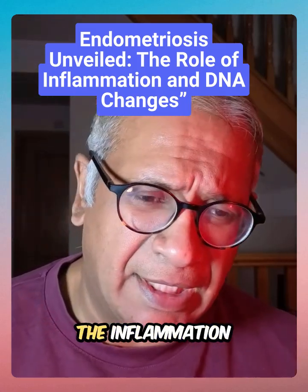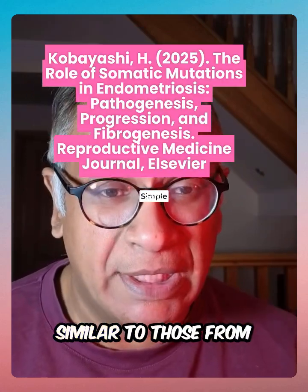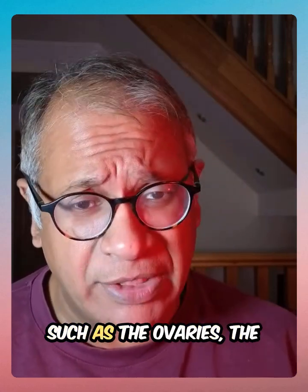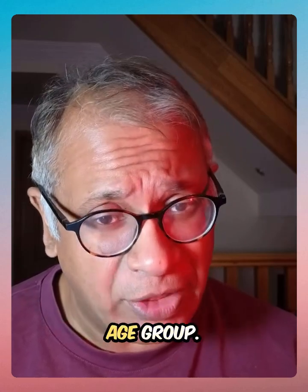Let's talk about endometriosis, the inflammation and DNA changes. Endometriosis is a condition where cells similar to those from the lining of the womb go where they shouldn't, such as the ovaries, the fallopian tubes, or even the pelvis. The disease impacts about 10% of women in the reproductive age group.